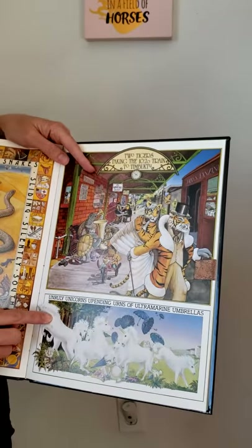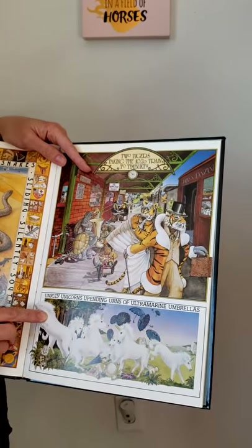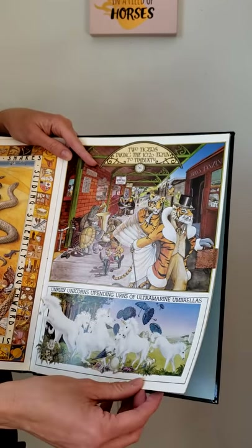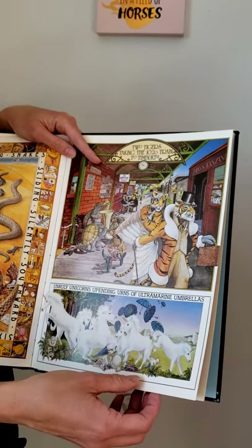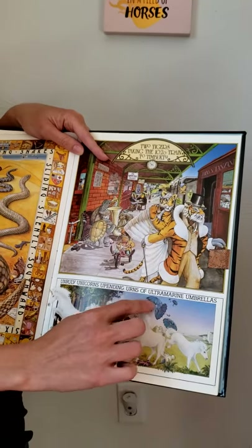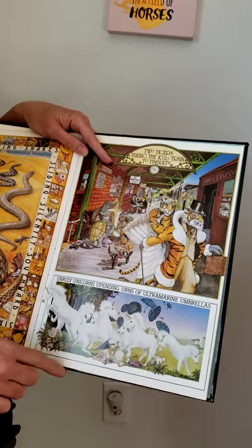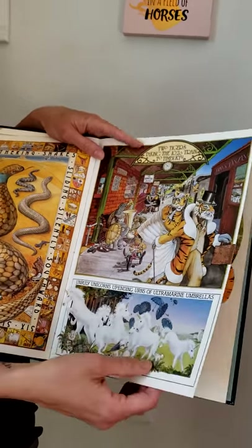U says uh or you. It's unruly unicorns upending urns of ultramarine umbrellas. Ultramarine is a color. And there are the umbrellas — we've got unicorns and an urn.